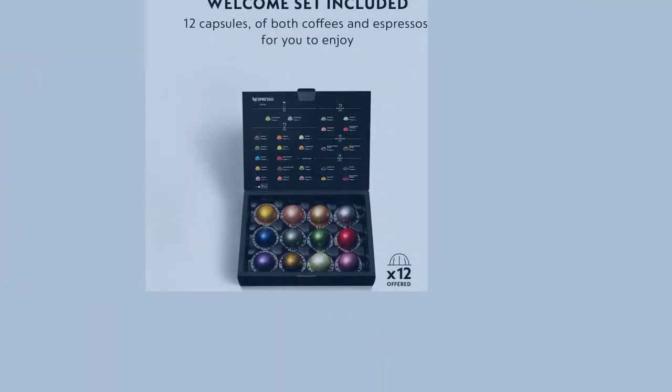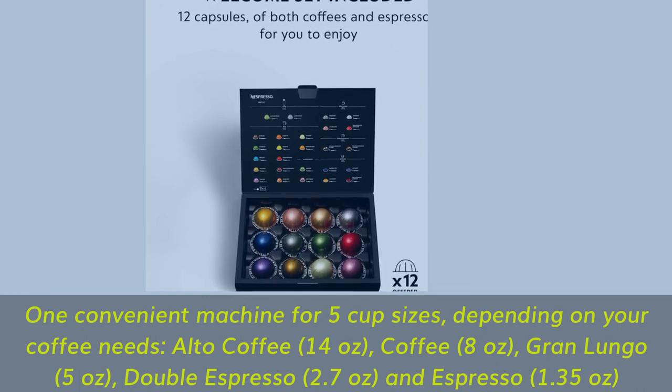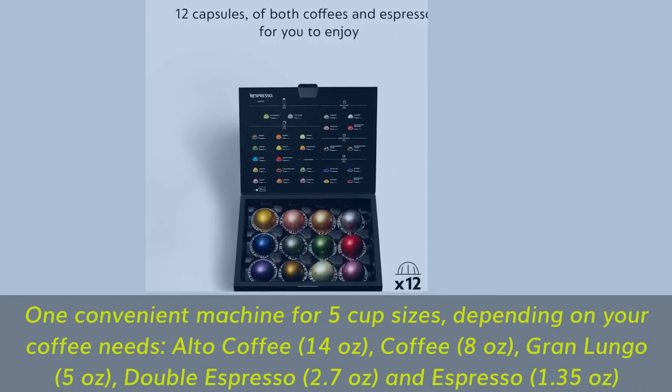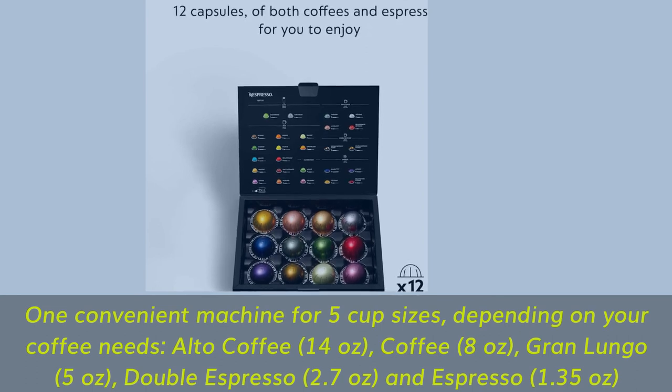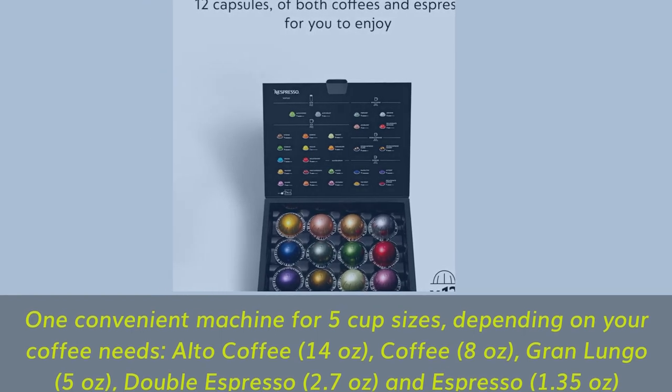One convenient machine for 5 cup sizes depending on your coffee needs: Alto Coffee (14 oz), Coffee (8 oz), Gran Lungo (5 oz), Double Espresso (2.7 oz), and Espresso (1.35 oz).